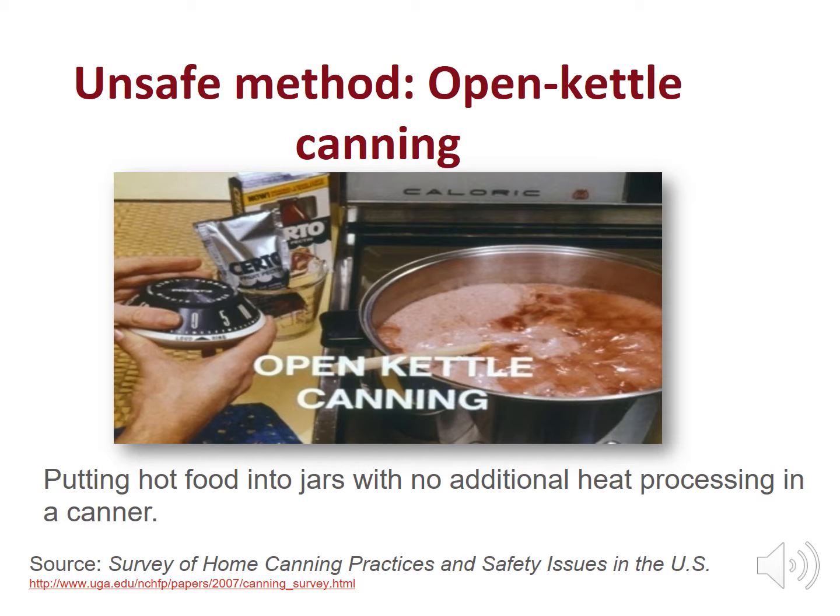Open kettle is very risky. Further processing in a canner is needed to destroy disease and spoilage microbes in the product. Reliable food preservation resources instruct you to heat process your food product in a boiling water bath canner or in a pressure canner. Botulism is a concern with low acid foods like vegetables, meat, and fish. These foods must be superheated in a pressure canner to destroy spores that cause botulism, a potentially deadly foodborne illness.